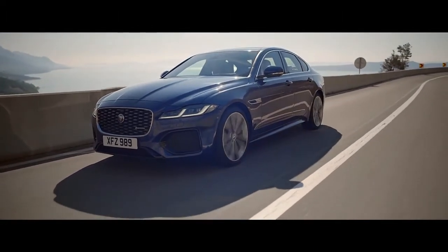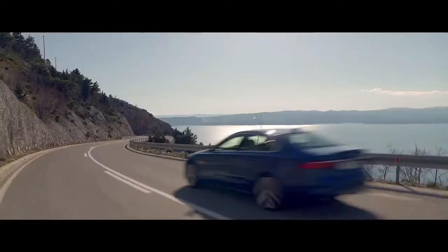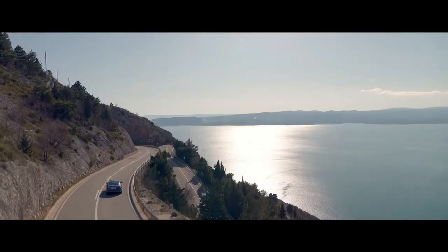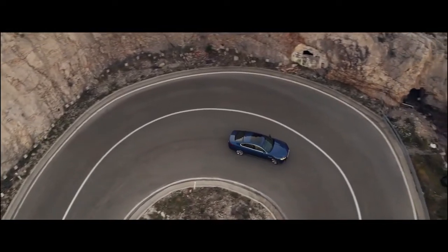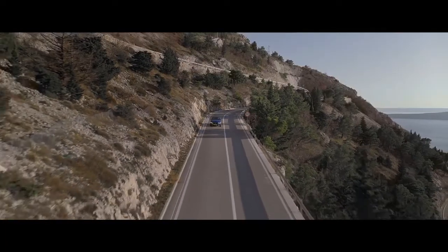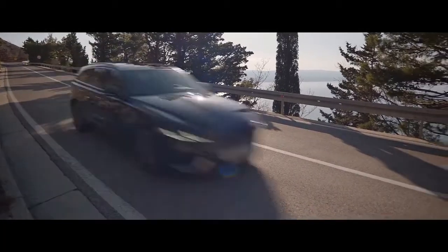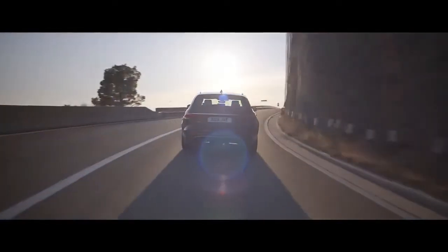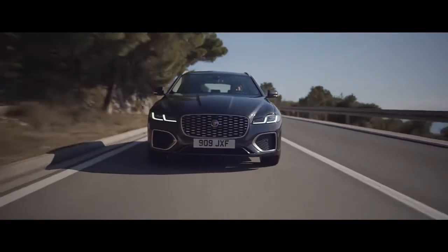Intelligent Driveline Dynamics monitors the road hundreds of times every second. Combined with the advanced suspension system, this ensures agile, composed handling and exceptional grip. Rear self-leveling air suspension maintains the Sportbrake's precision handling even when fully loaded.